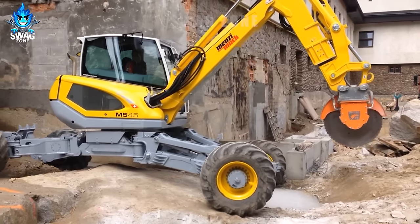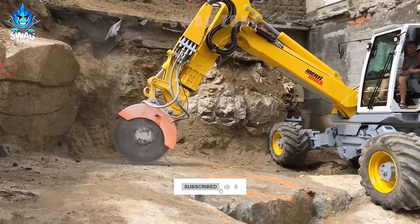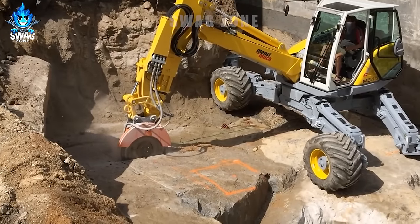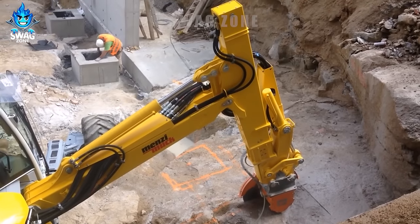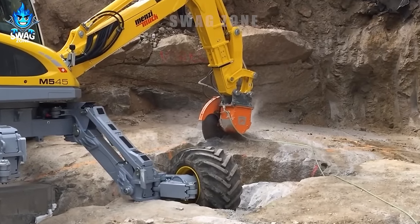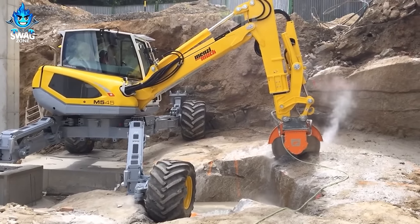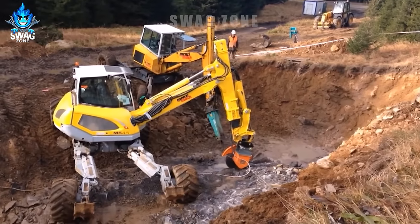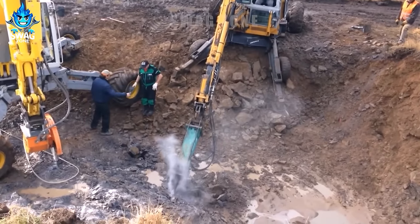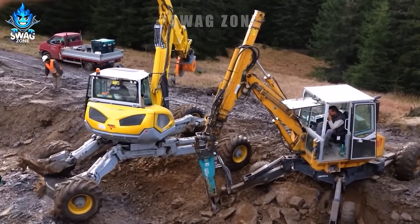The Menzi Muk M545, a stone cutting marvel in construction, is redefining precision and efficiency. This versatile machine is capable of cutting through challenging rock formations with remarkable precision, showcasing its prowess in construction projects. Equipped with advanced technology, the Menzi Muk M545 can achieve stone cutting speeds of up to 5 square meters per hour. Its agile design allows it to navigate through tough terrains and steep slopes, making it an indispensable tool for projects requiring intricate rock cutting.